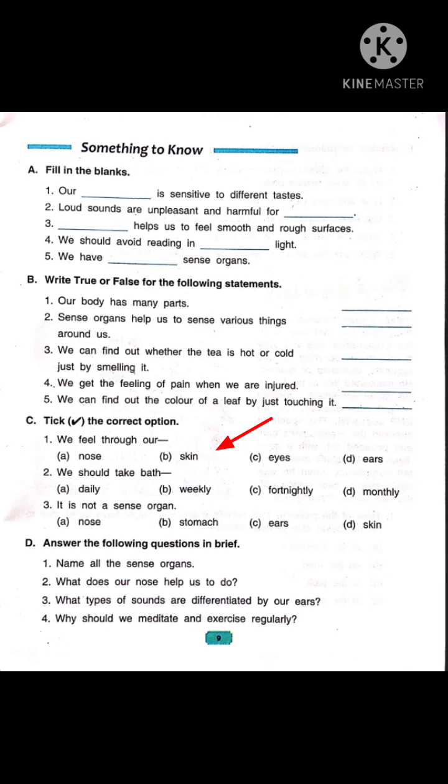Now let's read number 2: we should take bath — option A: daily, option B: weekly, option C: fortnightly, option D: monthly. Children, fortnightly means occurring every 15 days or once in a fortnight; a fortnight means a time equal to 2 weeks. So the correct option is option A, daily.